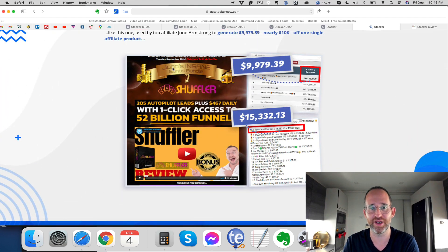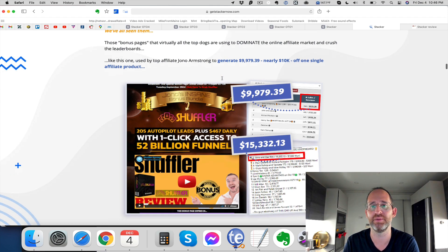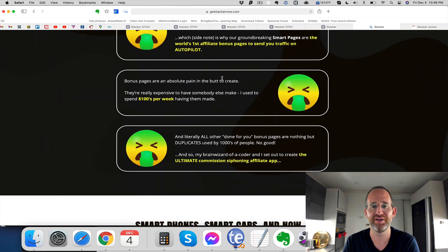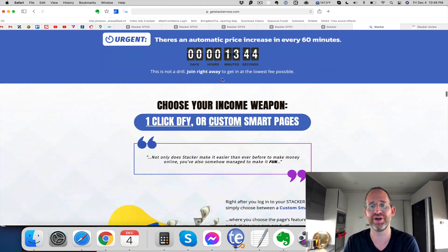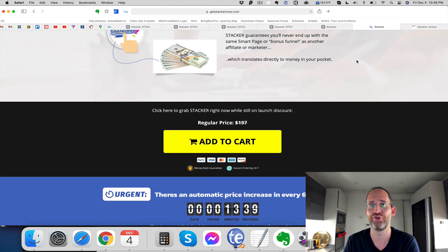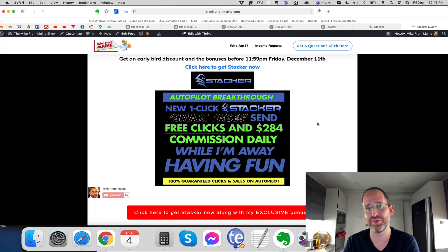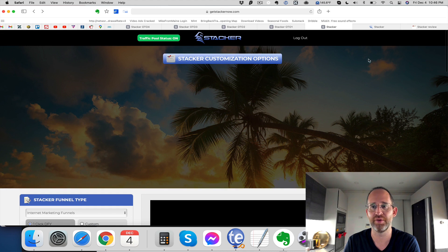If you look at people like Jonah Armstrong — you might be familiar with him — he's got these bonus pages that make like $10,000 from a single affiliate promotion. It's insane. This software is actually based on creating pages just like that, but easily so you don't have to spend a lot of time on them. It takes me between 30 minutes to an hour to create each bonus page, and you can do what I do in just a few clicks with this, which is pretty cool.